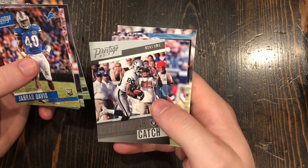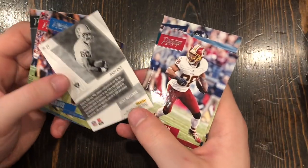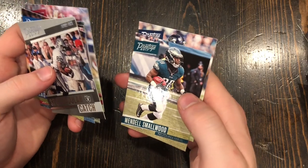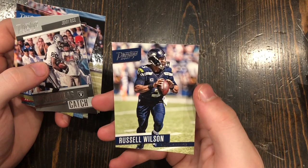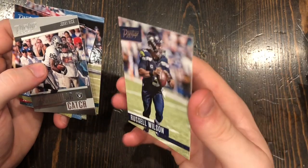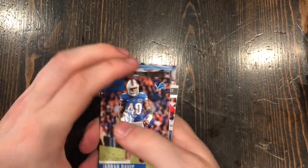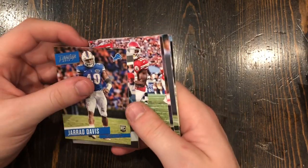A Jerry Rice Spectacular Catch insert card — number 27, a decent card. Pierre Garçon — he was really good when he was back at the Colts. Wendell Smallwood. And Russell Wilson, quarterback for my favorite team, the Seattle Seahawks. Not that great of a card, but I'll take it. Definitely the best cards so far are this Gerard Davis rookie card and this Jerry Rice insert.